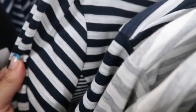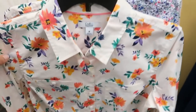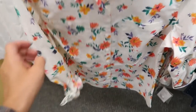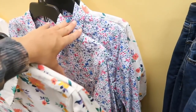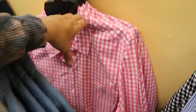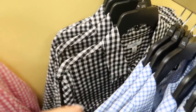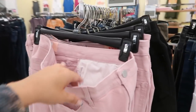They have the same print from the skort in a button-down top too, so you could do a matching print look. They also have it in purple, solid white, chambray, and I love this pink and white gingham, plus black and white gingham and blue and white plaid.